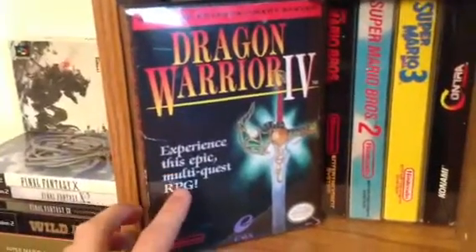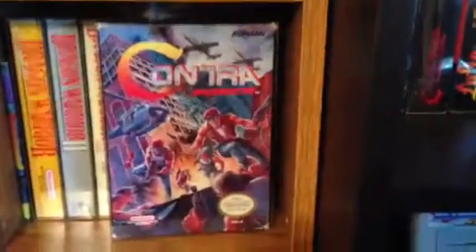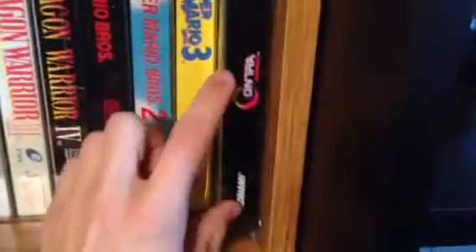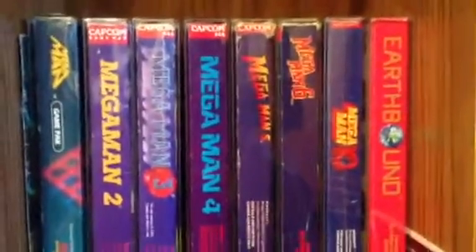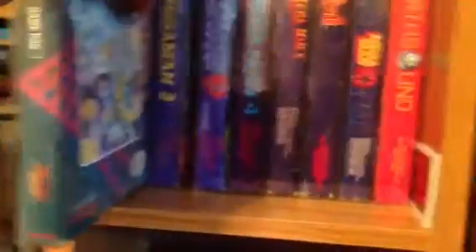I'm going to show some of my boxed ones now. I have all the Dragon Warriors boxed - there's a Dragon Warrior up there as well. This game right here is probably my favorite game on original Nintendo - love it, I can play it again and again. Got all the Mario Brothers. This is probably my best or at least most valuable boxed game: Contra Force. The box has a little bit of wear but nothing too major, and the manual and card are both in amazing condition. Coming down here, I've got all the Mega Mans complete in box, and I think my Mega Man 1 is in really good condition.